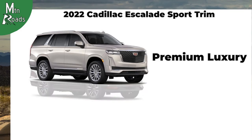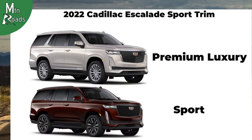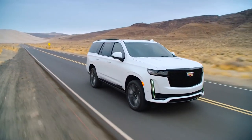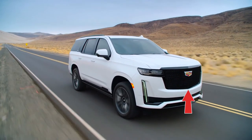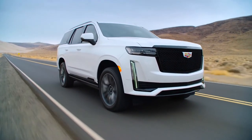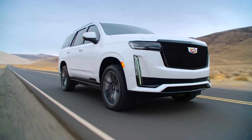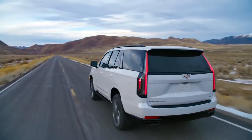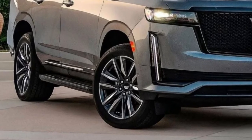Now we'll move on to the Sport trim, which builds on the Premium Luxury standard features. The gloss black finish wraps around the exterior including the sport mesh grille, front fascia trim, roof rack, window trim, body side molding, running boards, lift gate trim, and exhaust bezels. The 22-inch wheels wrap around 12-spoke polished alloy wheels with a dark Android finish.